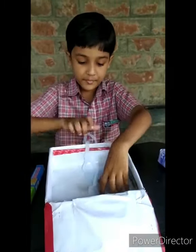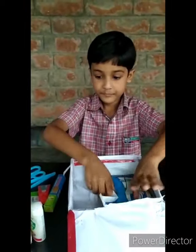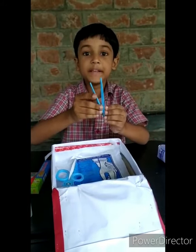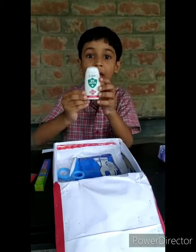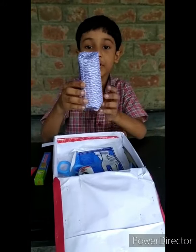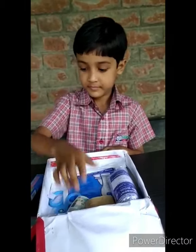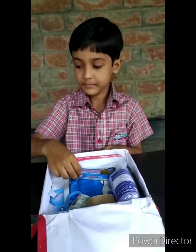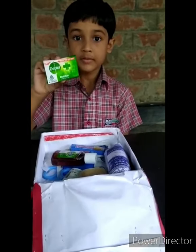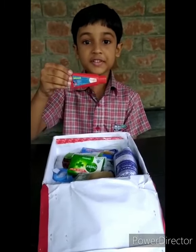This is a mask. This is a scissor and this is a pinch. This is a hand sanitizer. This is a cotton wool. This is a bandage. This is a hand sanitizer. This is a cotton wool. This is a little sock. This is a bandage. This is a lesson.